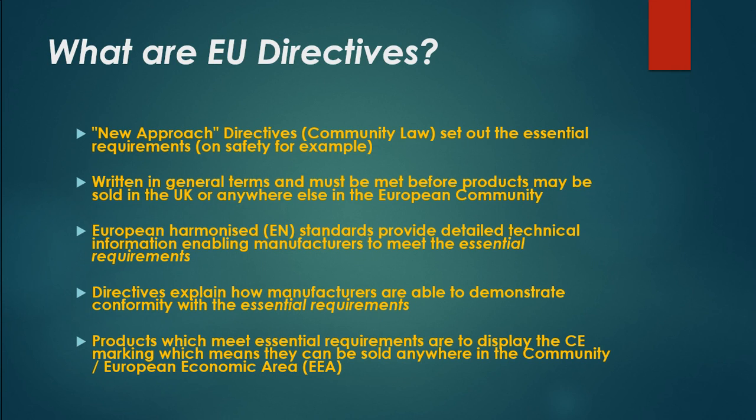European harmonized standards provide detailed technical information enabling manufacturers to meet the essential requirements. Directives explain how manufacturers are able to demonstrate conformity with those essential requirements. Products which meet essential requirements must display the CE marking, which means they can be sold anywhere in the Community or European Economic Area (EEA).